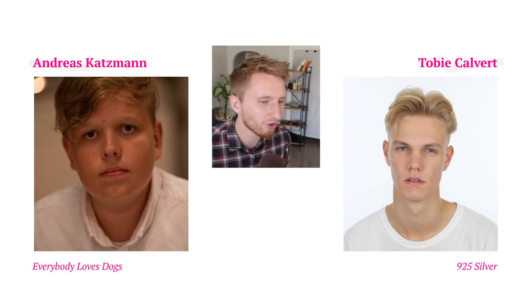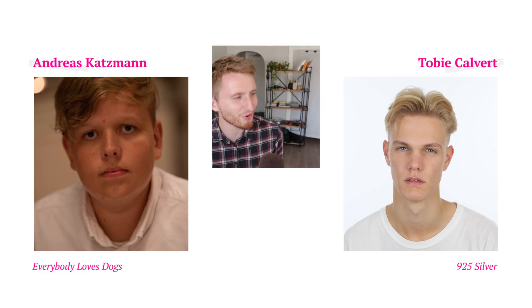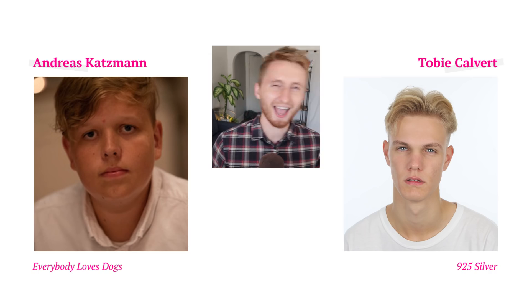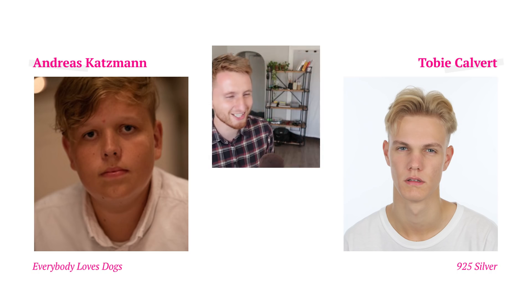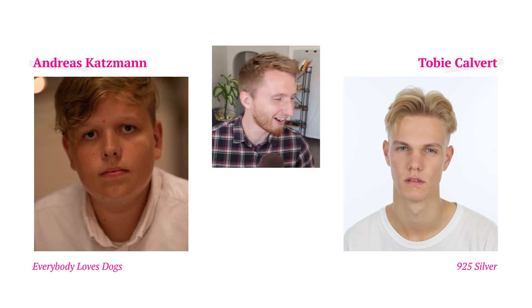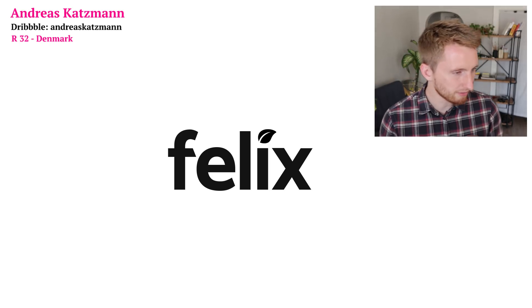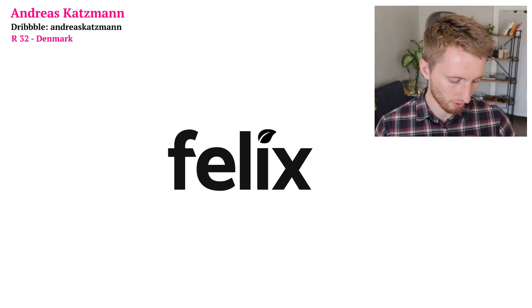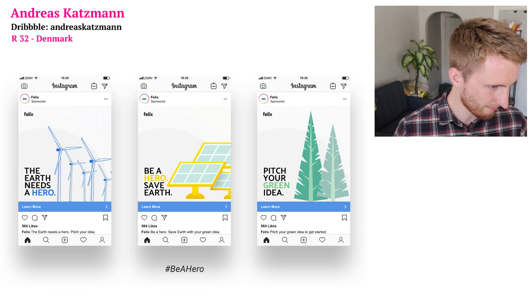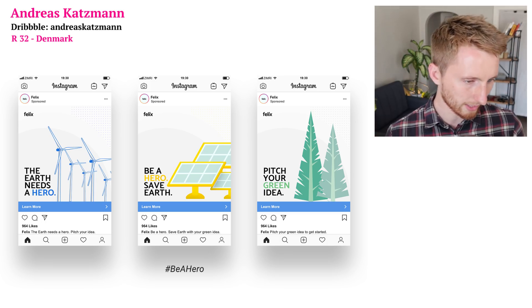Let's put Grace and Steven head to head — vote now, my beautiful beings of bacon! On to the fourth and final matchup: Andreas 'Everybody Loves Dogs' Kotzmod versus Toby '925 Silver' Calvert. Here is Andreas's logo — cool little leaf integration. His Instagram ads use vector illustrations and stand-out colors on a light gray background — really nice.